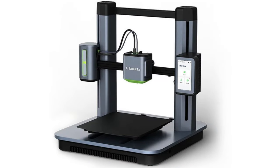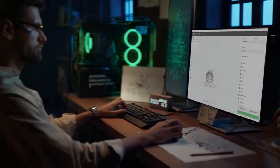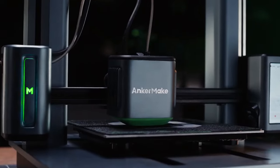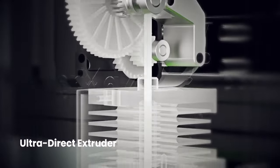AnkerMake M5 — a high-speed 3D printer. Anker, the company known for producing smartphone chargers, has launched their first 3D printer. It announced a dedicated brand for 3D printing products, AnkerMake, and the first 3D printer model, AnkerMake M5. The manufacturer claimed that the new printer can solve the issues that prevented 3D printers from becoming mass-market devices, especially the notoriously low printing speed.